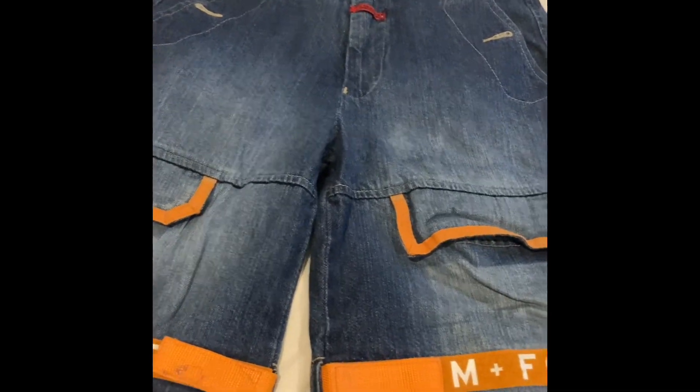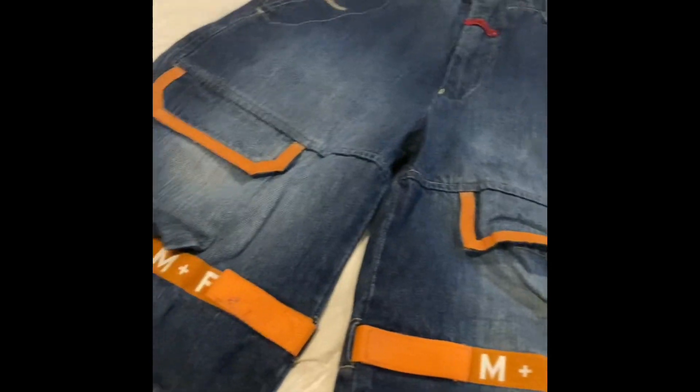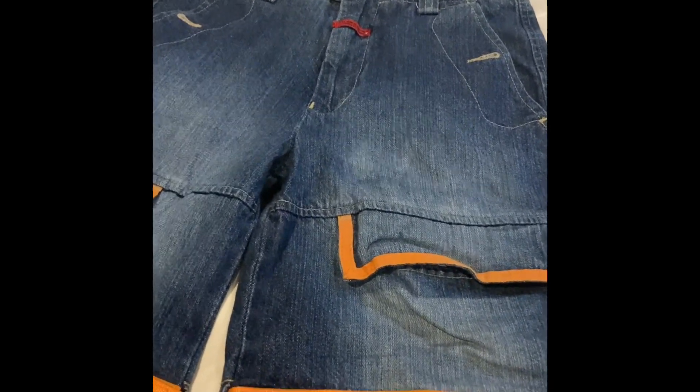This is a pair of Janie and Jack shorts — I think they're a boy's size — came out of a storage unit. They're going to California, sold for $20 on Posh. Posh keeps $4, I get $16 back. Again, they're out of a storage unit I've already profited on.